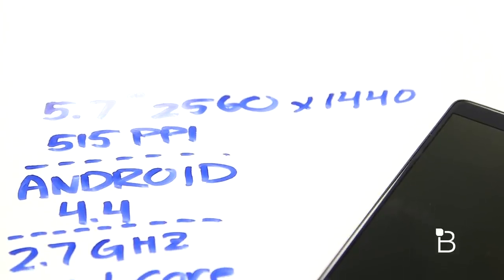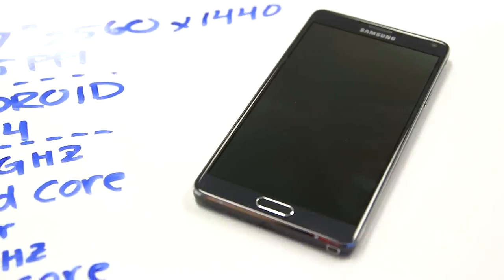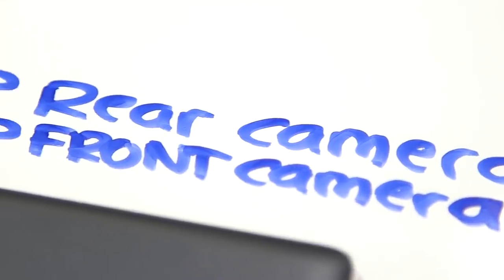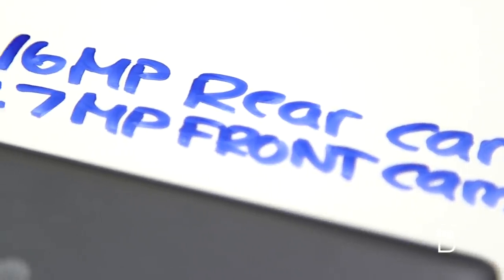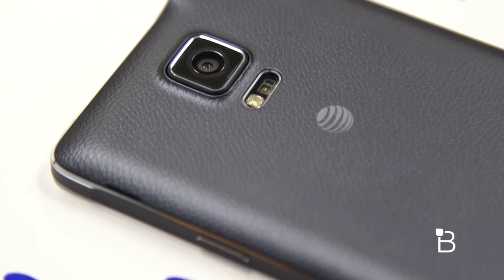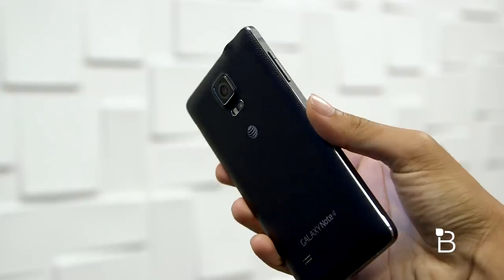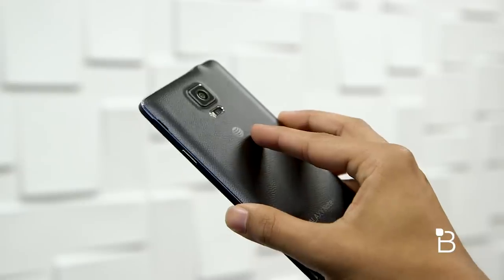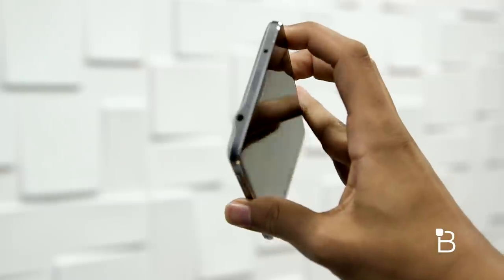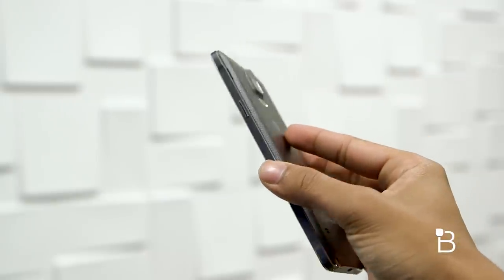Samsung didn't skip on components here either. Almost all of the hardware is among the best available on the market right now. Usually I don't say that for any device — usually it's a good screen with an older processor. Samsung really went all the way to the wall with this one. There's a Snapdragon 805 processor under the hood, complemented by 3 gigs of RAM, 32 gigs of onboard storage that can be extended with a microSD card slot, and a beastly 16-megapixel sensor with optical image stabilization, a wide-angle front-facing camera, and a ton more. Samsung also included an IR blaster on top near the 3.5mm headset jack, and ditched the USB 3.0 port on the bottom for a smaller, more standard USB 2.0 jack.